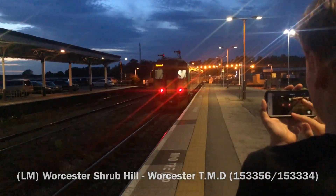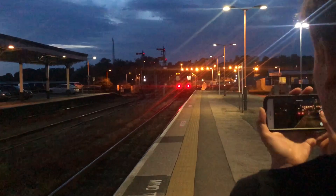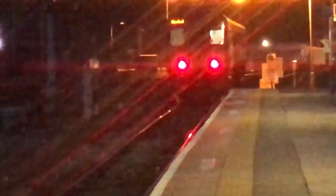So that's the 153 to the TMD. Look at that zoom — actually terrible. Now next out is a London Overground converted unit.